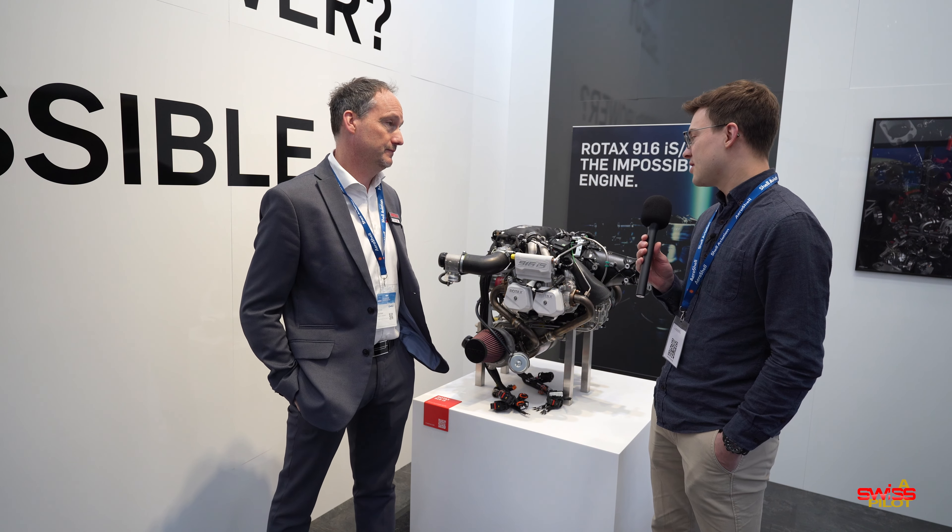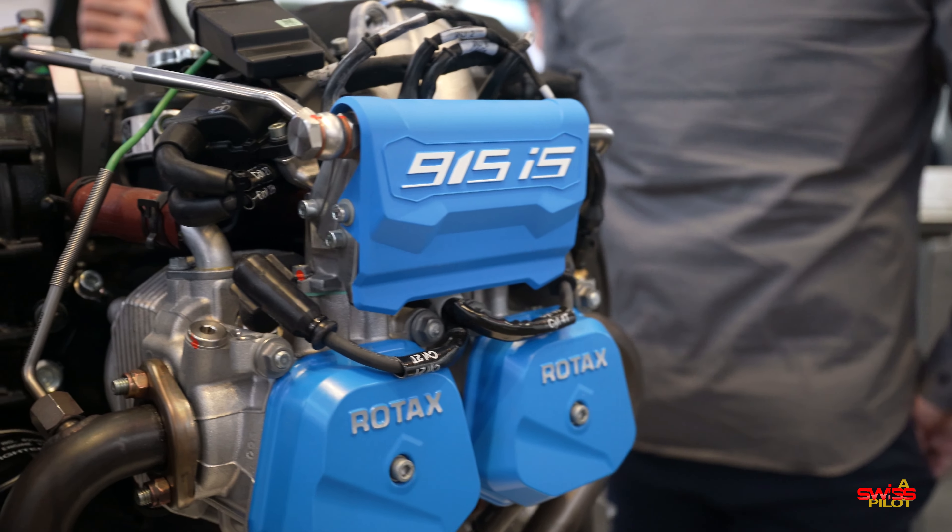Welcome to Rotax, welcome to Aero 2023. What you see here on my left hand side is our new engine, the Rotax 916, which is based on the 915 engine, but with a higher takeoff power of 160 horsepower, a little bit more max continuous power, and all with more efficiency at the same time.